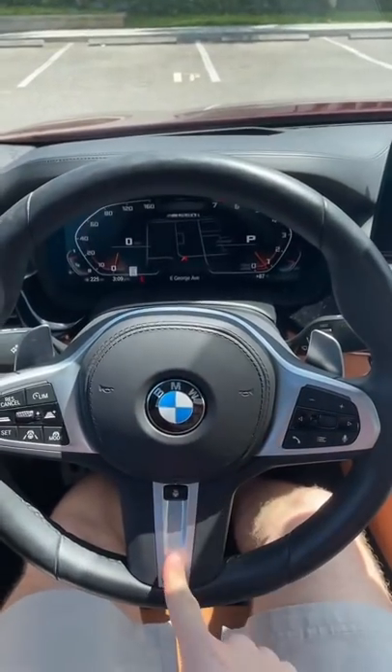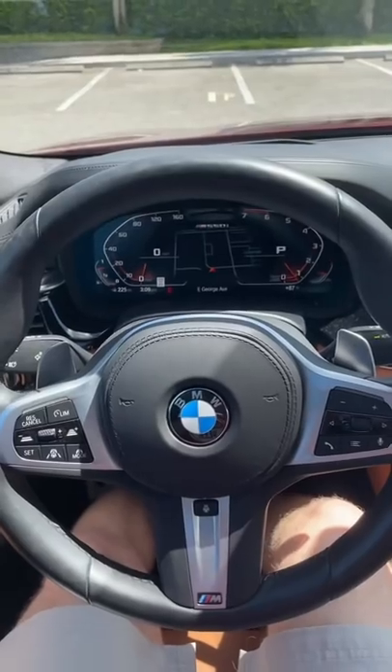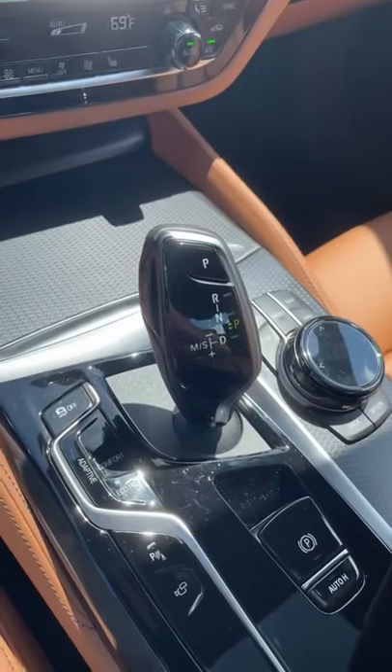This M550i version is extremely fast, but I wish the steering gave me a little bit more feedback. BMW's beautiful crystal shifter is not available on this model.